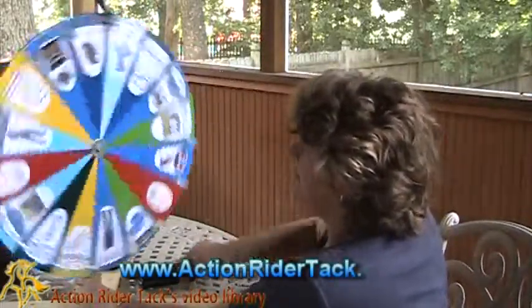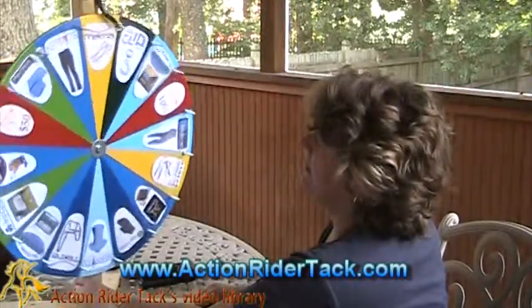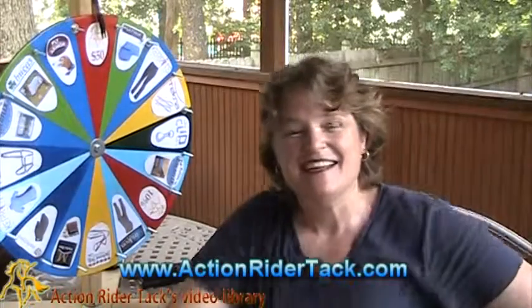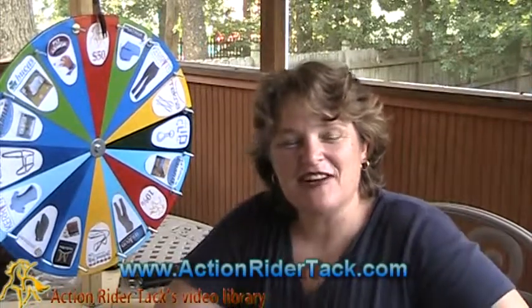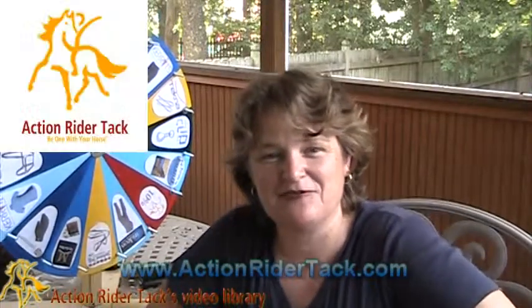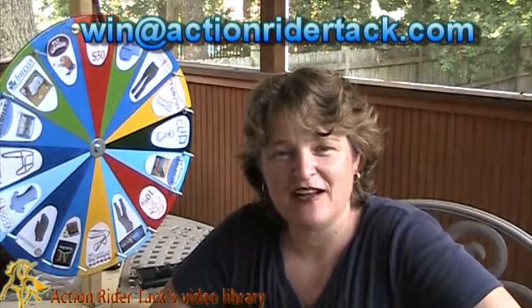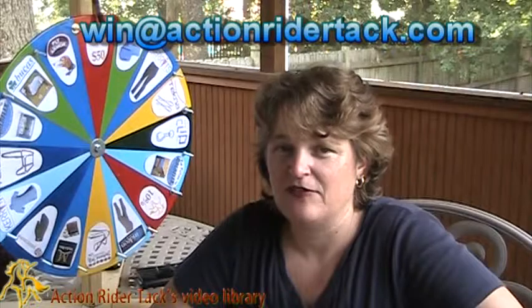You've got $50! So Joe, you get $50 off your next purchase at ActionRiderTac.com. You need to send me an email at win@ActionRiderTac, and I'll get your coupon code to you. This has been Deidre Huey with ActionRiderTAC for Fan Friday.